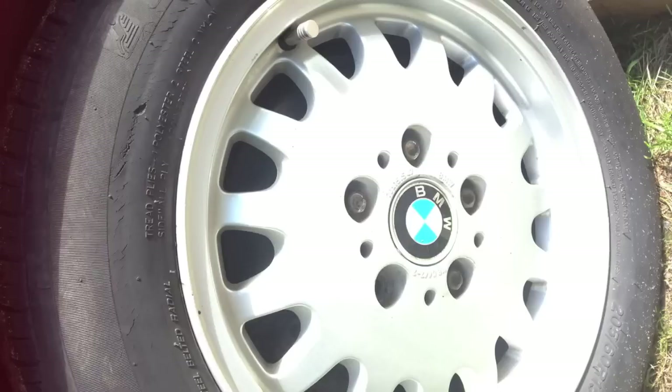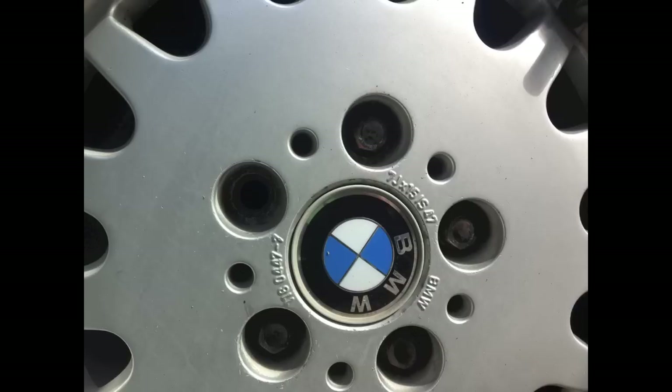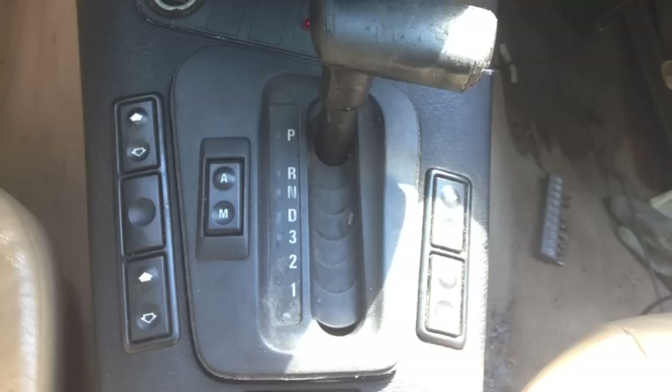Check out the tires — there are only seven lug nuts holding all four wheels on. That includes one little greedy wheel that somehow kept four of them all to itself. We just need to come up with another 13. All of the tires are dry-rotted, and there's what looks to be about a gallon of oil in the engine bay.